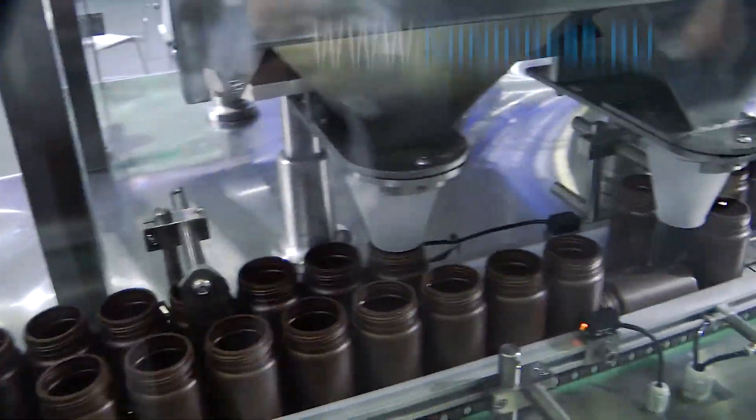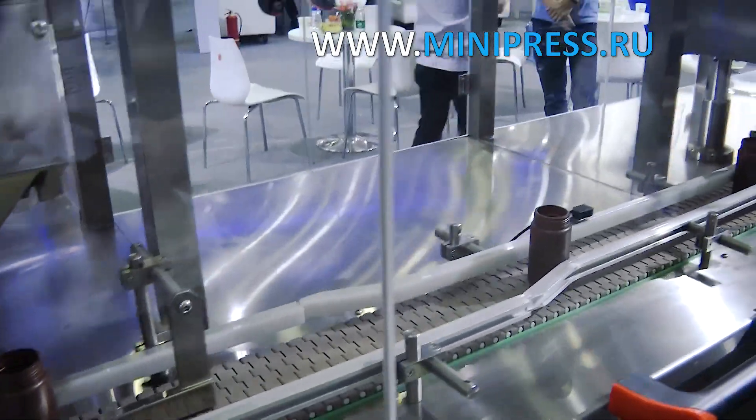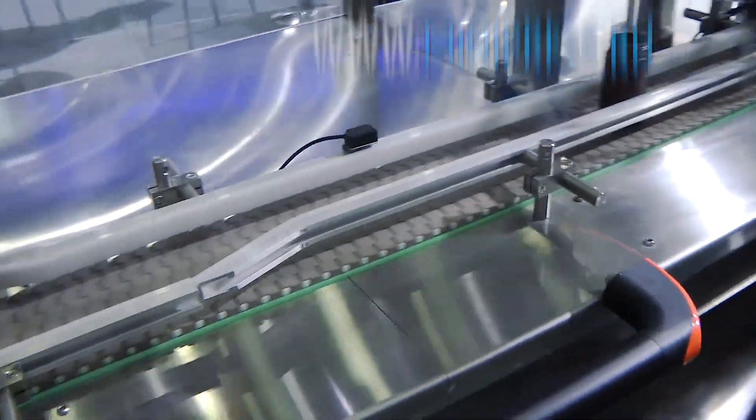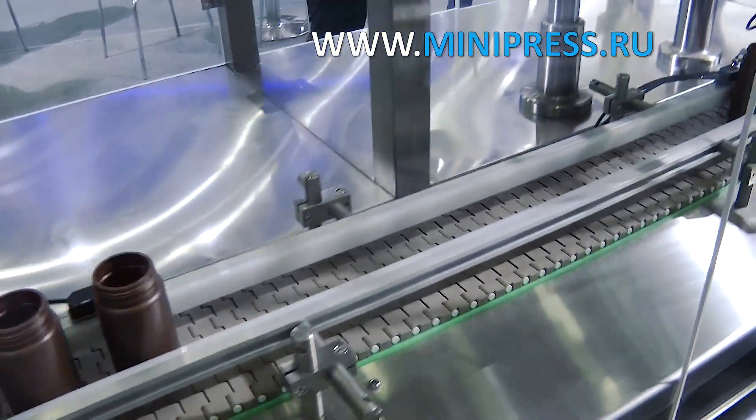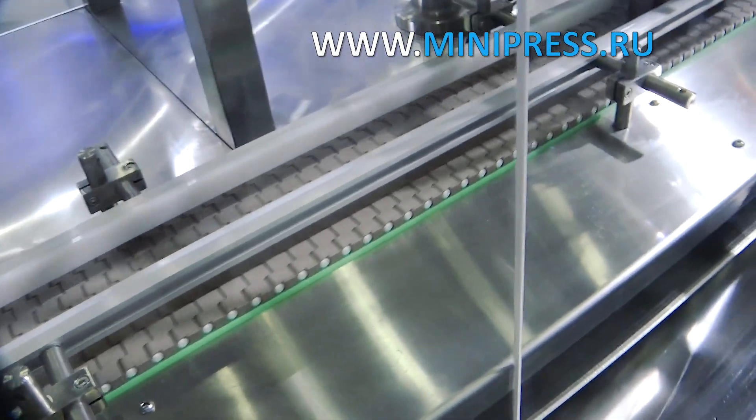Since I have already chosen many different machines for our company, I had a little experience in the selection and still have contacts of some reliable equipment manufacturers. I started contacting the manufacturers by telephone and asked whether they could produce a machine for filling bottles.